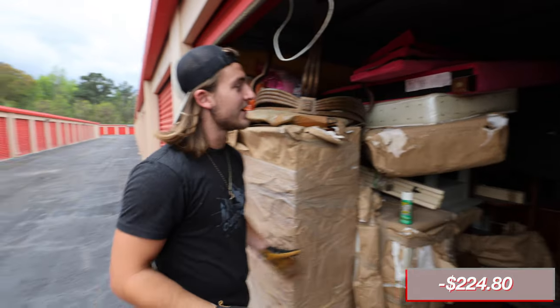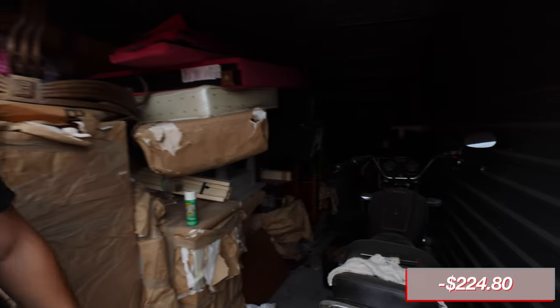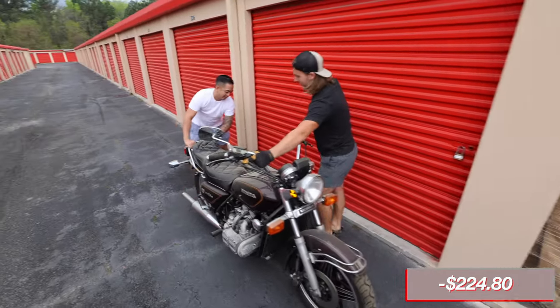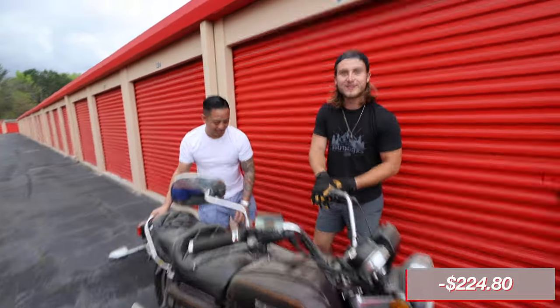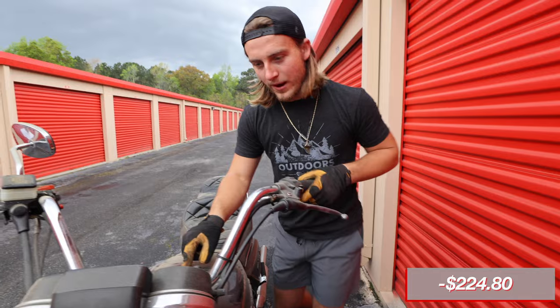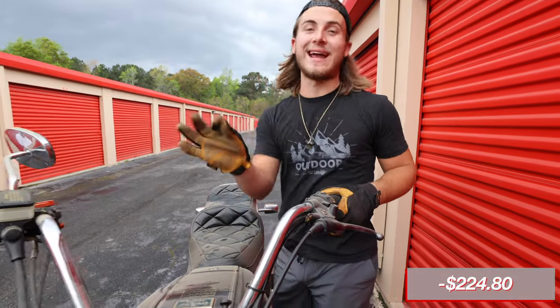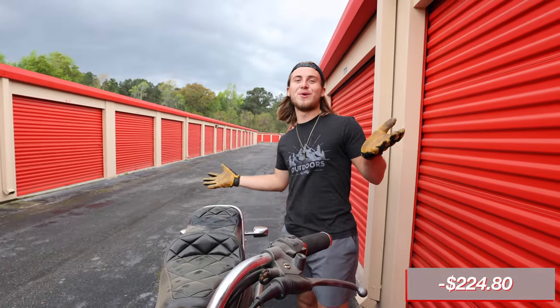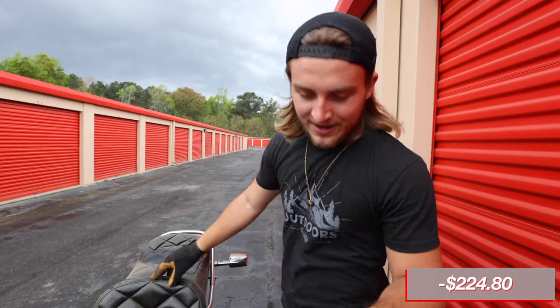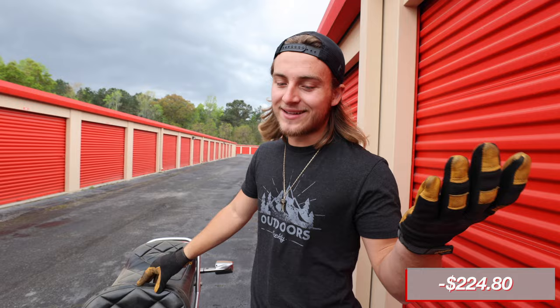We got a lot of furniture in here, and there's a go-kart back there. It says it's a Gold Wing Honda. I don't really know anything about bikes, but we're about to look it up. It's a 1981 Gold Wing with 15,187 miles. It'll definitely pay for the unit right off the rip — even if it gets parted out, we should get $300 for it and instantly make a profit.